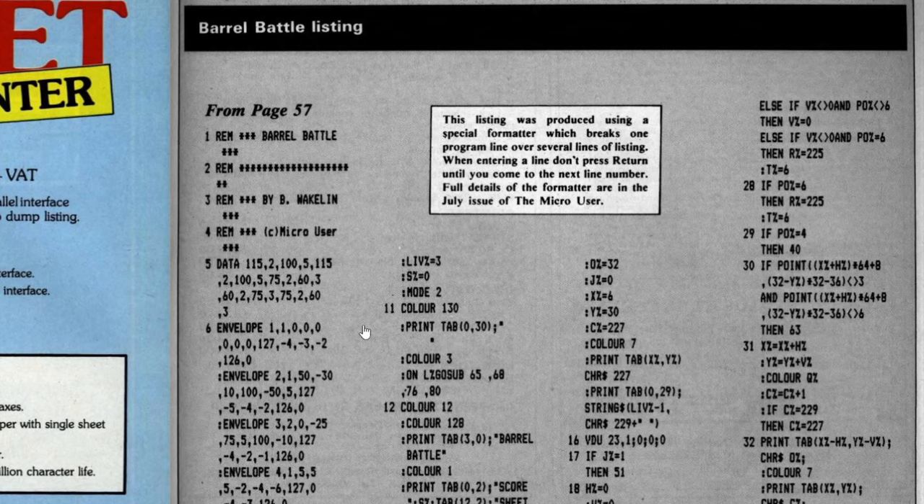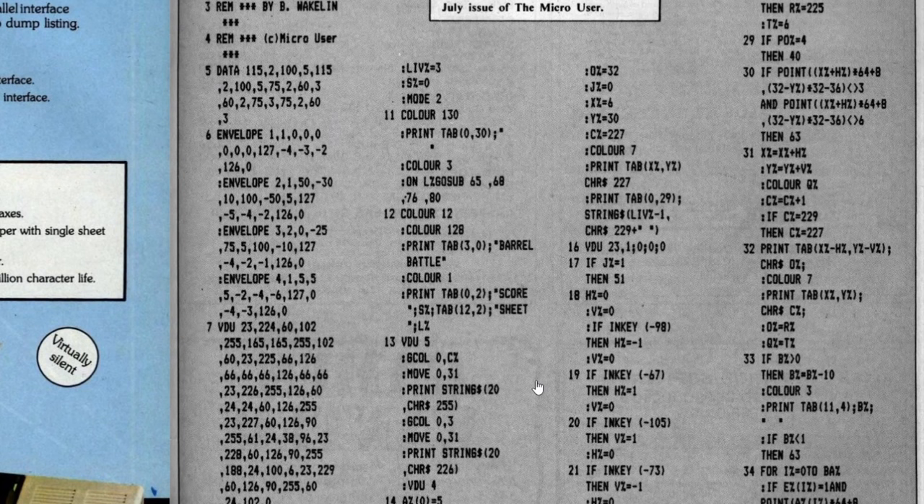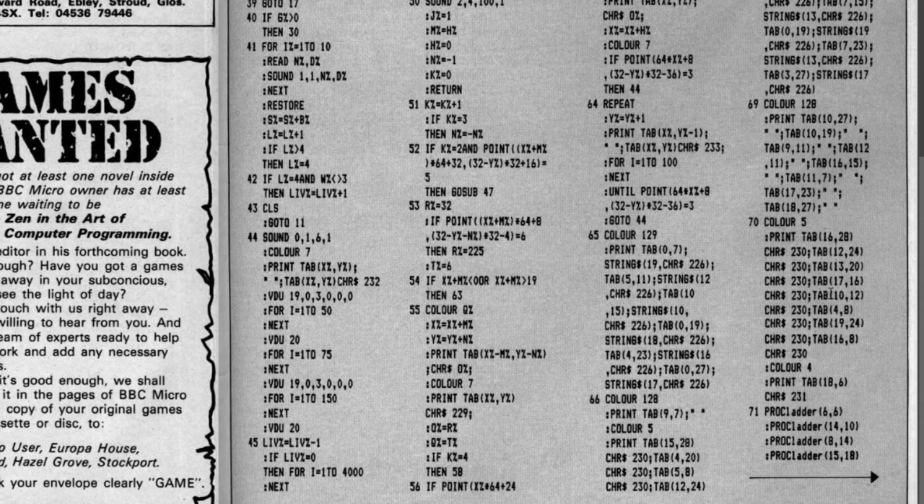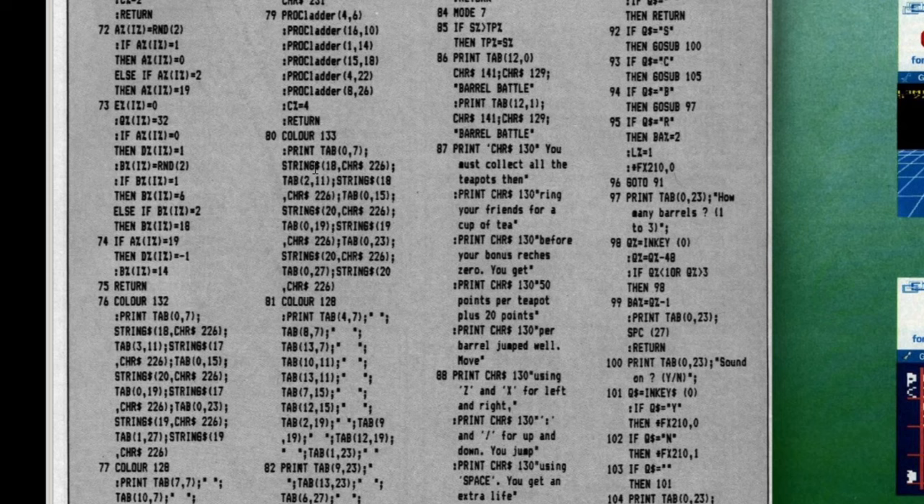As is typical, it begins by defining data - sound envelopes and VDU 23 definitions for the different characters used in the game - followed by a large number of variable declarations. Moving to the second page of the listing, there are very few procedures used here. It uses a lot of GOSUBs to move around the program, and the only procedure I could find is ProcLadder, which draws the ladder on screen. Each of the game's four levels are drawn out on screen in a rather laborious way using lots of PRINT TAB statements, characters drawn using the STRING function, and spaces. This doesn't seem like the most efficient way of doing things and perhaps explains why there are only four levels.